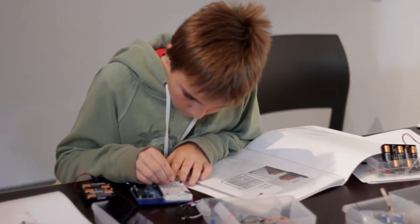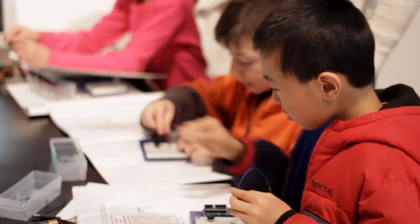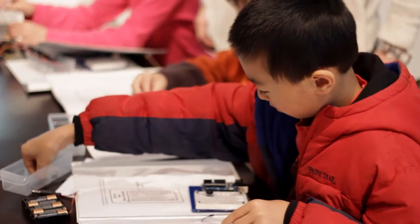It takes them out of the sort of screen-based media and is actually learning hands-on, doing activities — and kids don't often get to do that.